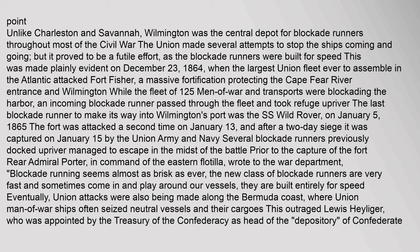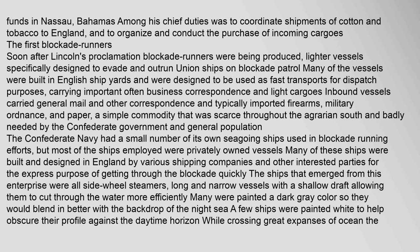Fort Fisher was attacked a second time on January 13, and after a two-day siege it was captured on January 15 by the Union Army and Navy. Several blockade runners previously docked upriver managed to escape in the midst of the battle. Rear Admiral Porter, in command of the Eastern Flotilla, wrote to the War Department: 'Blockade running seems almost as brisk as ever. The new class of blockade runners are very fast and sometimes come in and play around our vessels — they are built entirely for speed.' Union attacks were also being made along the Bermuda coast, where Union men-of-war often seized neutral vessels and their cargoes, outraging Lewis Heiliger, who was appointed by the Treasury of the Confederacy as head of the Depository of Confederate funds in Nassau, Bahamas.